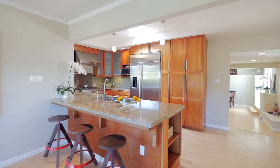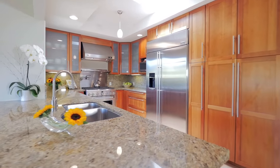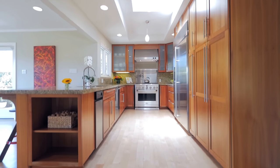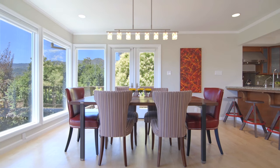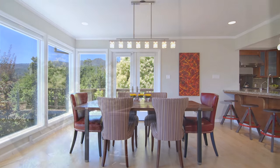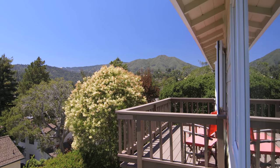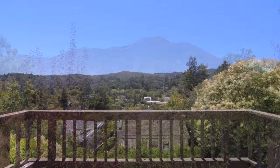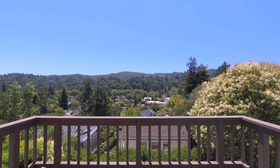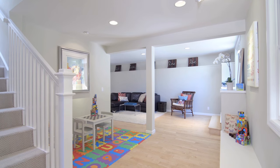A skylight bathes the gourmet kitchen with light. Enjoy the stunning views including Mount Tam from inside or out on the deck. The main floor also features a delightful family room that opens directly onto the entry patio.